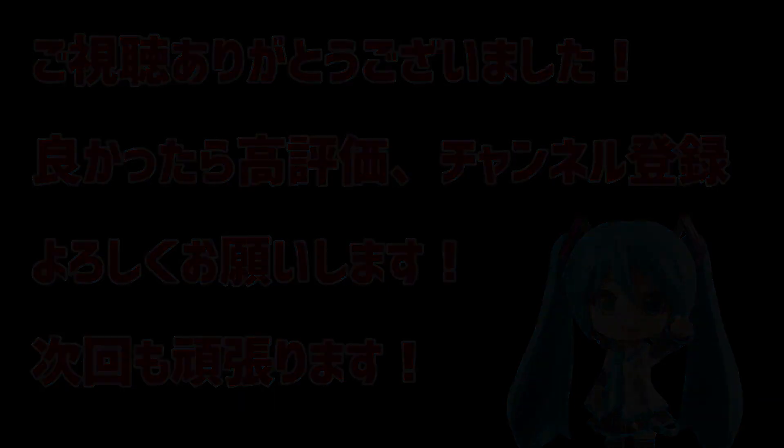この動画が面白かったら、ぜひとも高評価ですとか、チャンネル登録していただけると嬉しいです。よろしくお願いします。では以上になります。今回は、一番くじワンピースEX、ラストワン賞のヤマト仮面バージョンの開封でした。最後までご視聴いただき、ありがとうございました。ご視聴ありがとうございました。